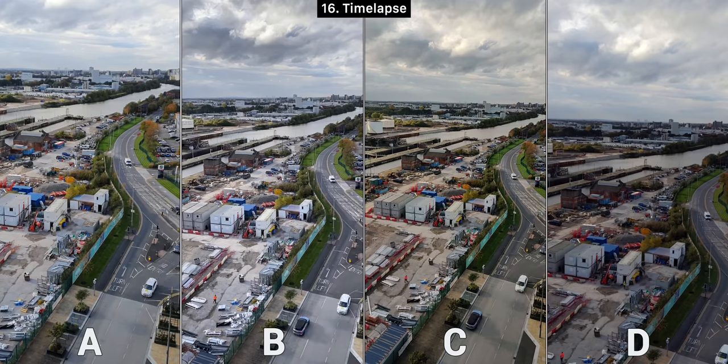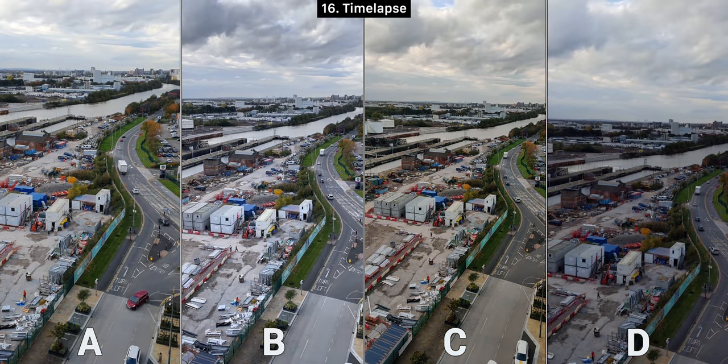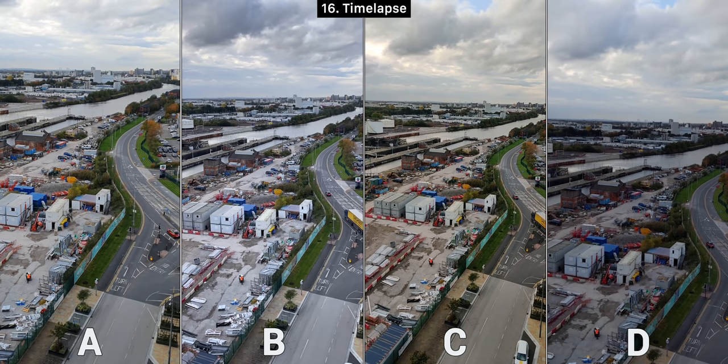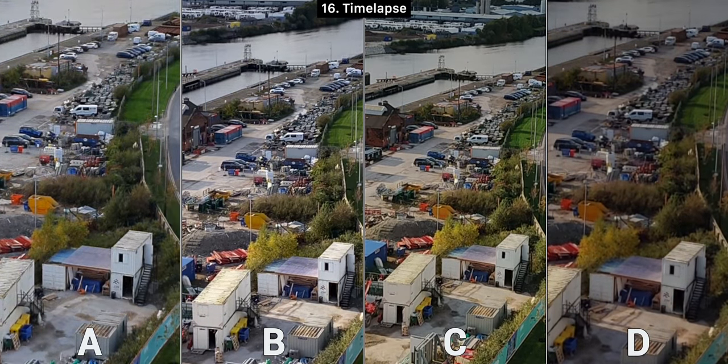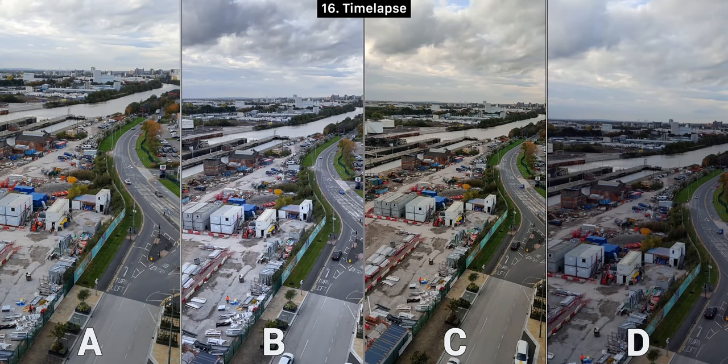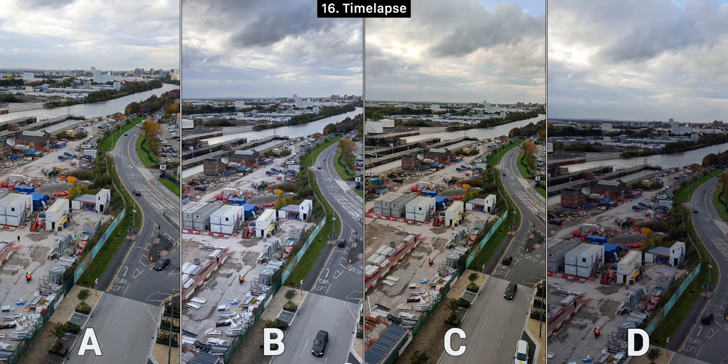Now moving on to the timelapse test — probably the test I'm most excited for and also the most disappointed about. Even though timelapses are easy on the processor, these phones only do 1080p timelapses, not even 4K. This was a 5-minute recording and they all created timelapses of different lengths, so I adjusted the speed to match them all. Zooming in, C appears to have the most detail, D is definitely the worst, and B is extremely close to C. I prefer B overall because of the exposure and colors, even though C was the sharpest but a bit too dim and warm.